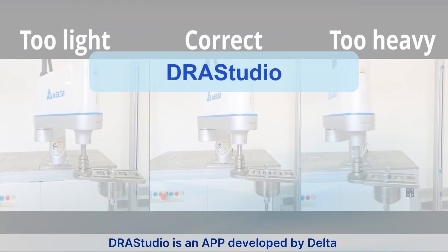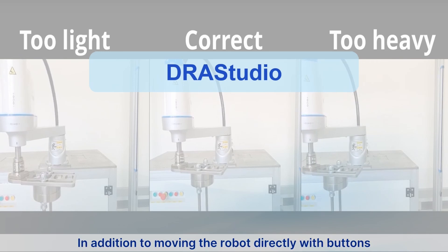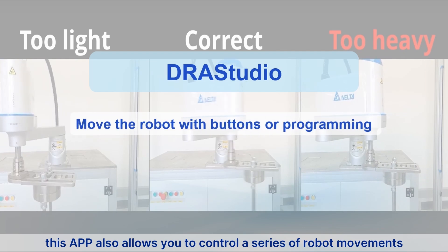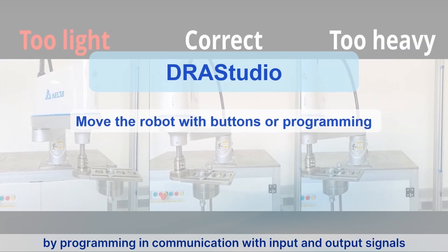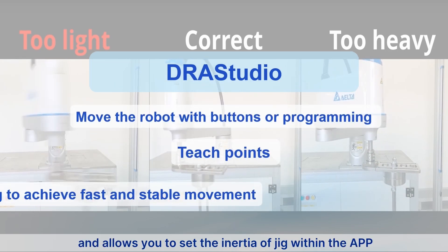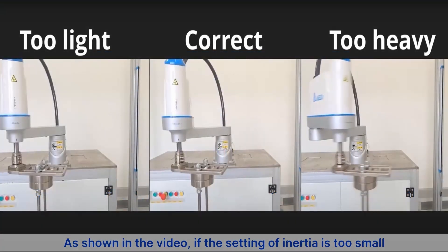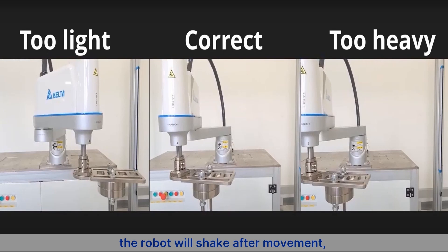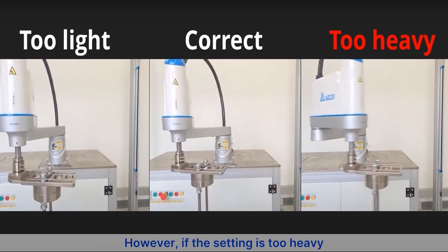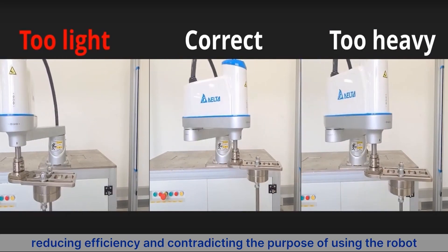DRA Studio is an app developed by Delta specifically for operating industrial robots. In addition to moving the robot directly with buttons, this app allows you to control a series of robot movements through programming and communication with input and output signals. It supports teaching points and allows you to set the inertia of the jig within the app so the robot achieves the fastest and most stable movement. If the inertia setting is too small, the robot will shake after movement, causing large machining tolerances. If set too heavy, movement becomes too slow, reducing efficiency.